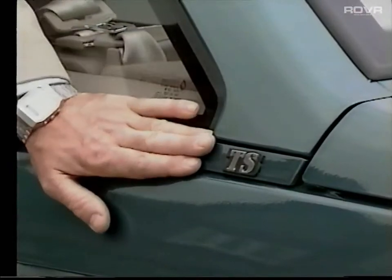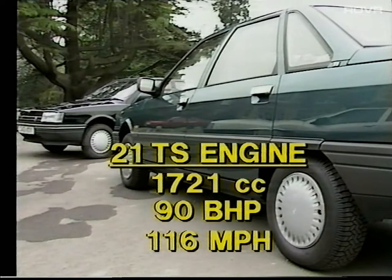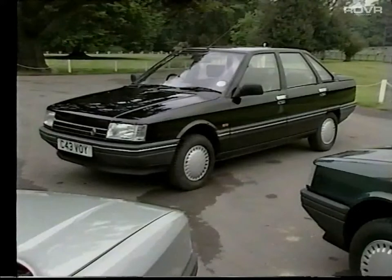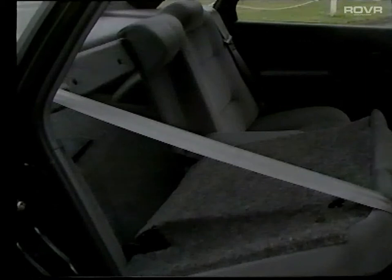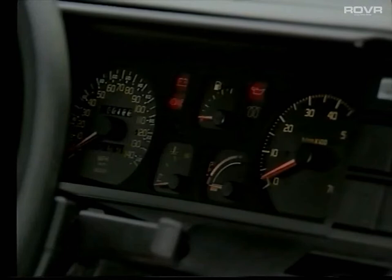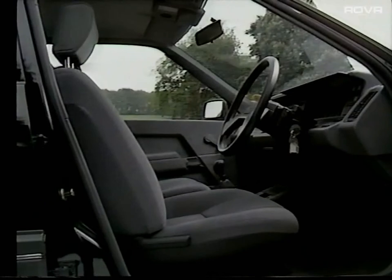The Renault 21 TS has a tuned version of the 1721cc engine that develops 90 brake horsepower, giving a maximum speed of 116 miles an hour. The 21 GTS shares the same 90 brake horsepower engine and adds a split 60-40 rear seat, inertia rear seat belts, rev counter, oil level, pressure and coolant temperature gauges, a height-adjustable driver's seat, and velour upholstery.